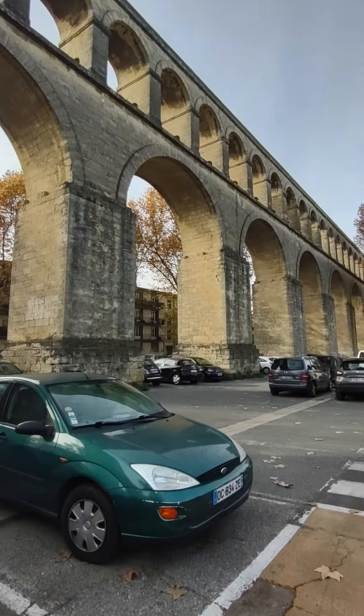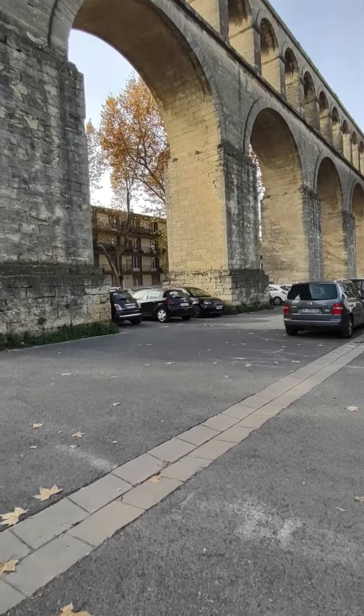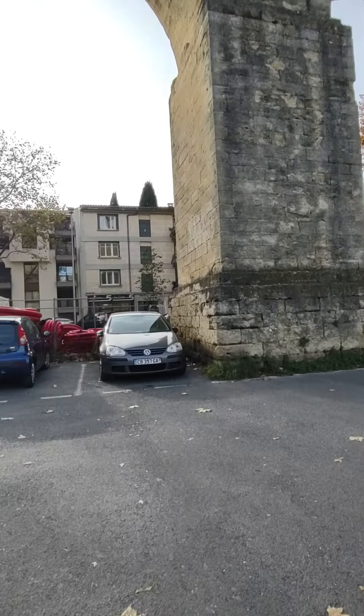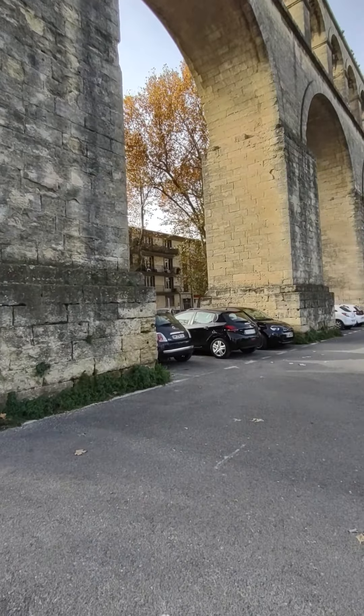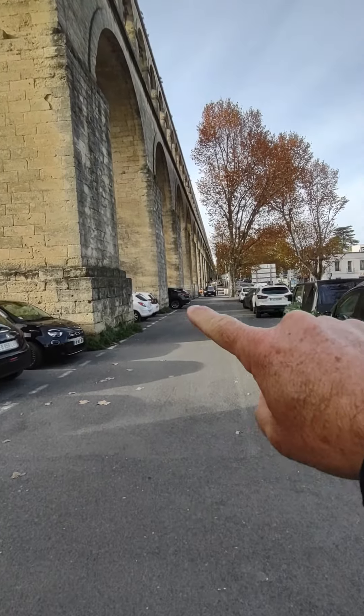We're not going to walk all the way to the end of it. I just wanted to walk down here and stand underneath it and look up at it to get some perspective of how big it is. Look how far it goes — it goes as far as you can see.